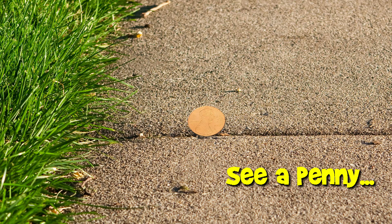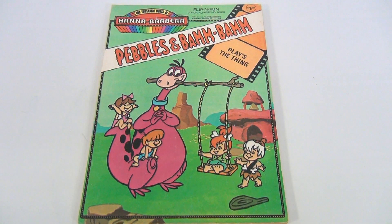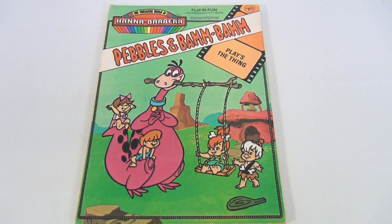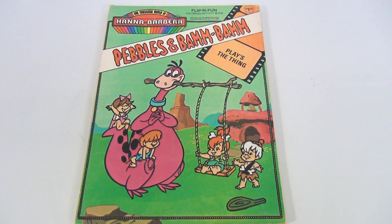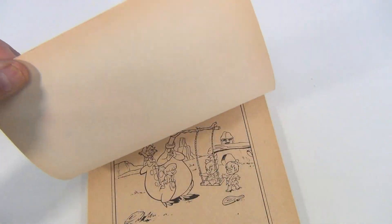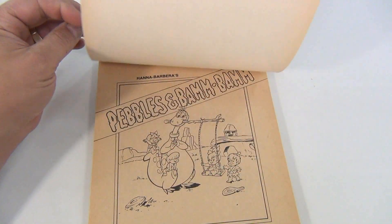You are now watching a Lucky Penny Shop product feature. Hey, it's Lucky Penny Shop! We got Pebbles and Bam Bam from Hanna-Barbera. It's a flip-and-fun coloring activity book — when they were a buck 25. It's neat the way this one folds over the top and doesn't open like a normal book.